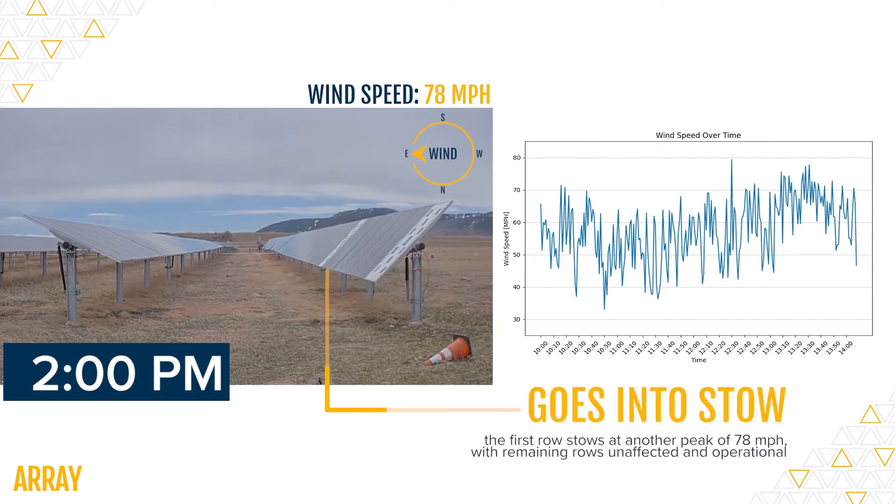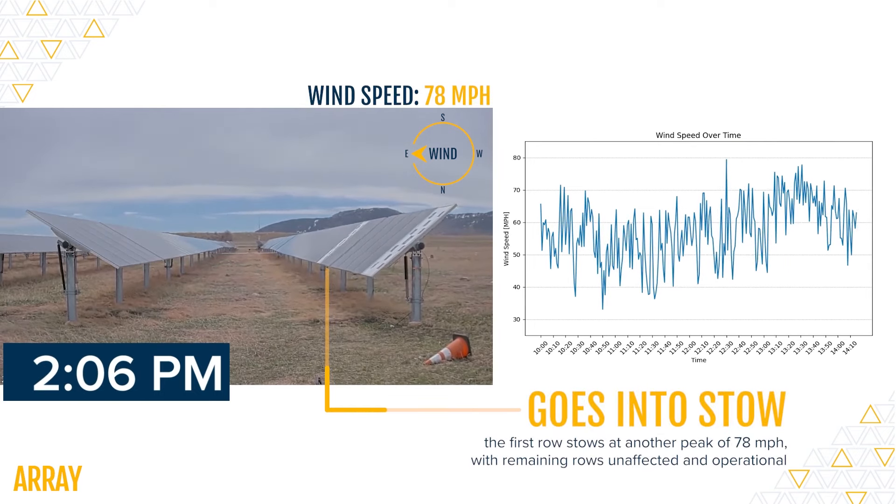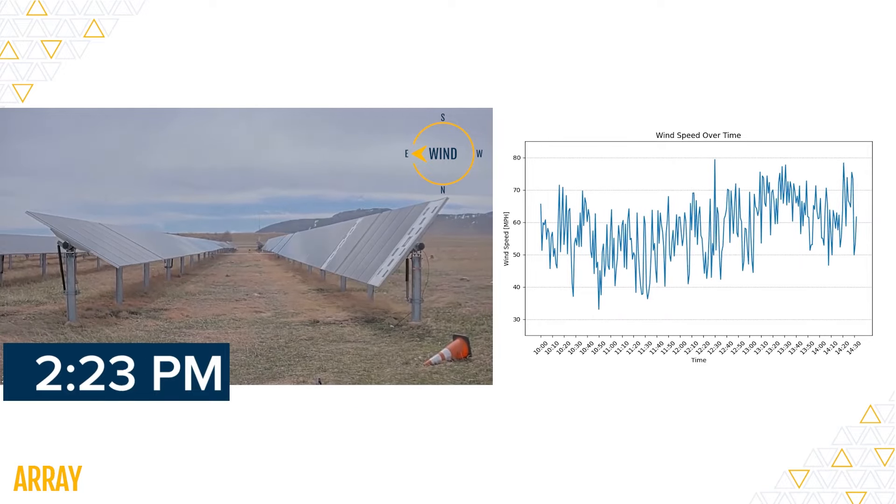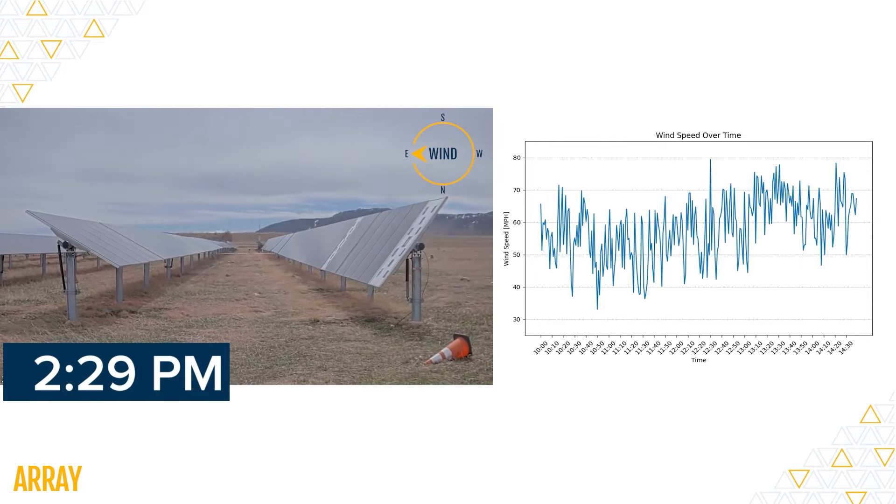Again at 2:10 p.m., the first row stows at 78 miles per hour while the rest of the rows continue tracking the sun. This flexibility and resilience are what set Array's solar trackers apart.